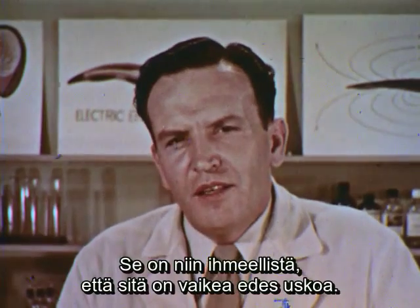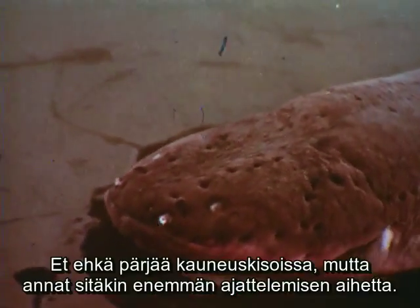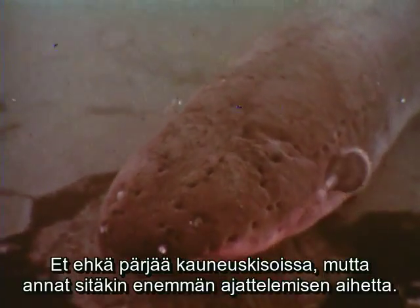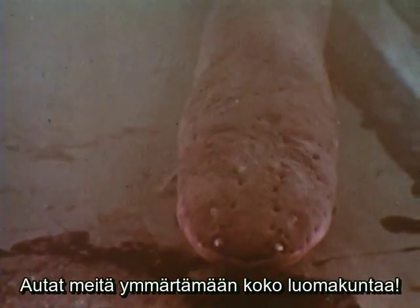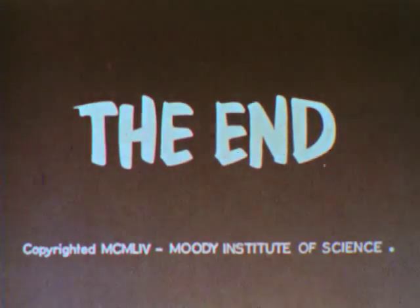This is so amazing as to be almost beyond belief. Yes, Joe, you're quite a fellow. You may not win any beauty contests, but you've given us a lot to think about. You've given us a new understanding of the God who made us all.